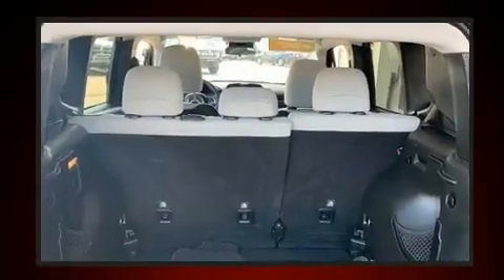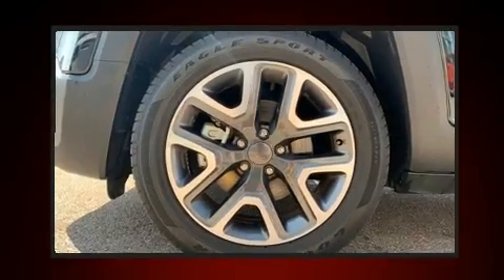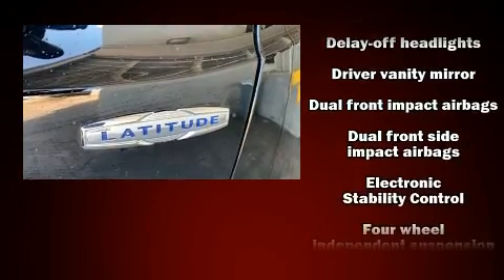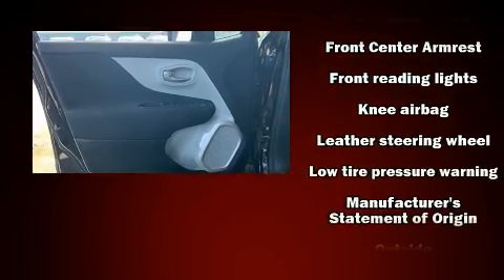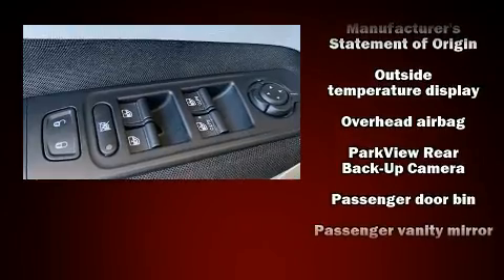Remote keyless entry is also included. Jeep prioritized safety and security with features such as dual front impact airbags, head curtain airbags, brake assist, and four-wheel disc brakes with ABS. For added security, dynamic stability control supplements the drivetrain.